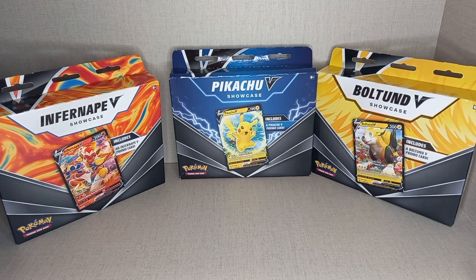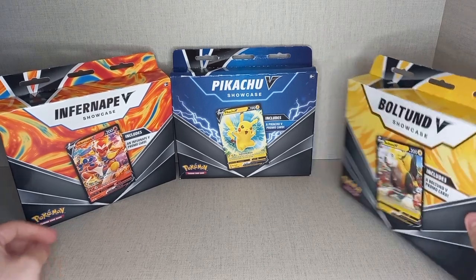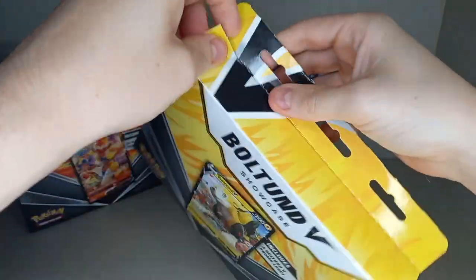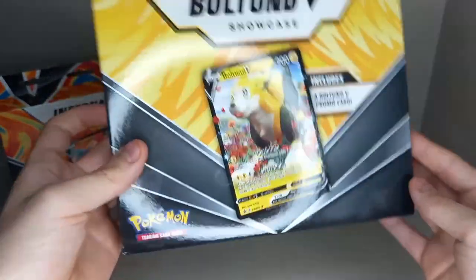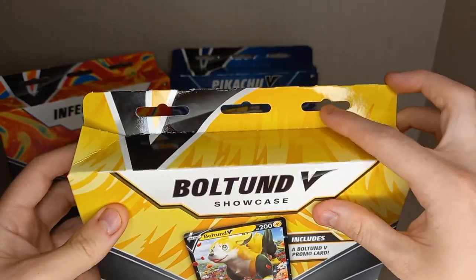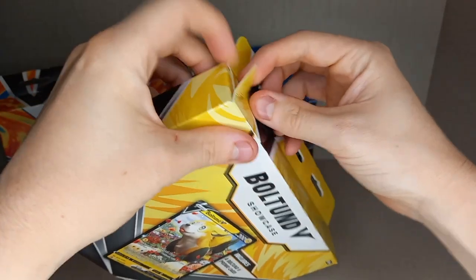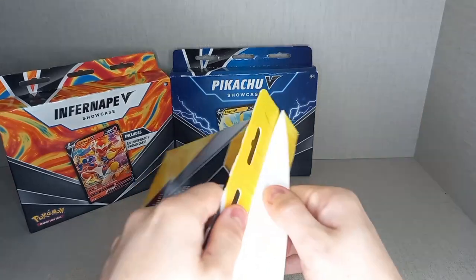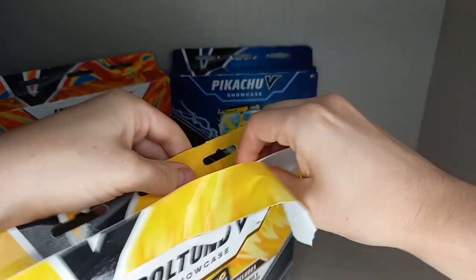We should just start by opening them — probably going from the least popular promo first, so we'll start with the Boltbound box. These are actually quite good for storing because they are very thin and not tall, and they have these hanger bits so you can hang them up or store them flat and they don't take up much room.